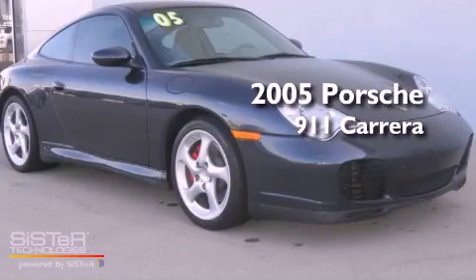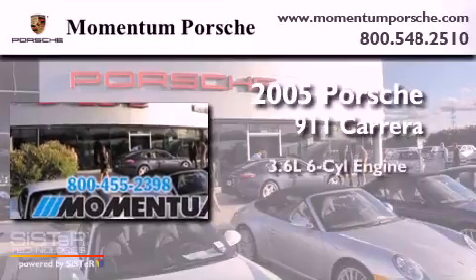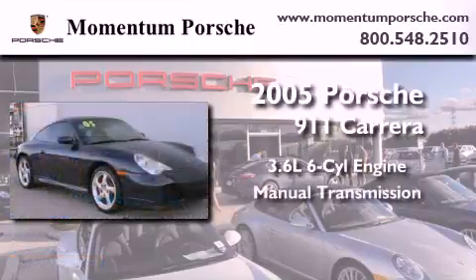This is a certified pre-owned 2005 Porsche 911. It features a 3.6-liter six-cylinder engine and a manual transmission.